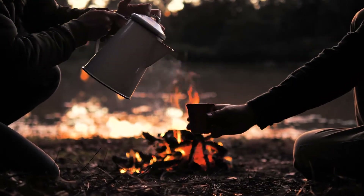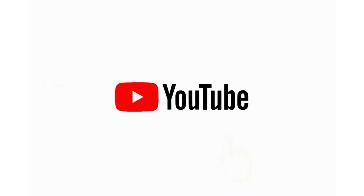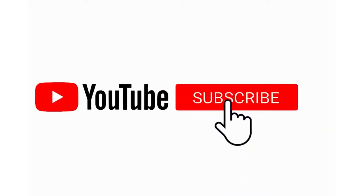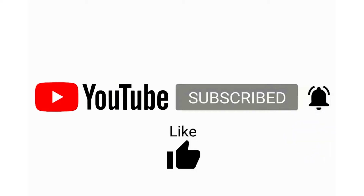I will include the links to these teas in the description below so that you can easily get them. If you are new to this channel, please subscribe and press the bell icon to not miss any future videos. Without any further delay, let's get started.